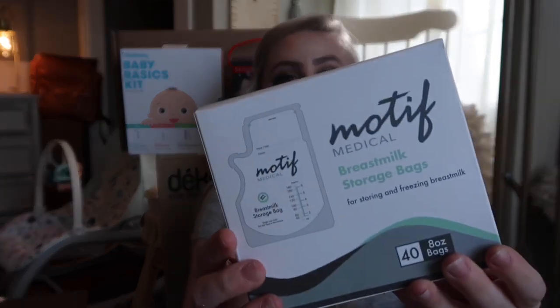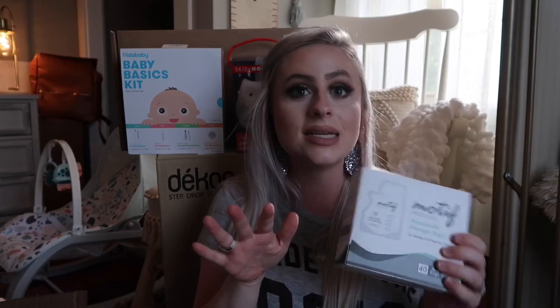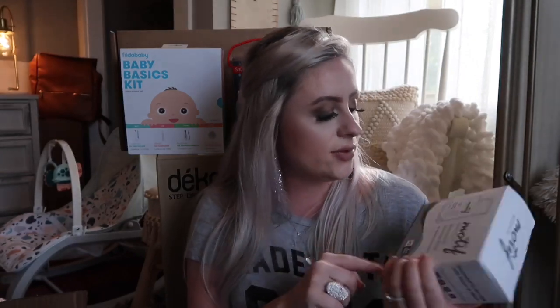I have the Motif Breast Milk Storage Bags. I already have some that came with my breast pump, and since that's the breast pump brand I went with, I figured just get the same brand and it'll all be good to go.